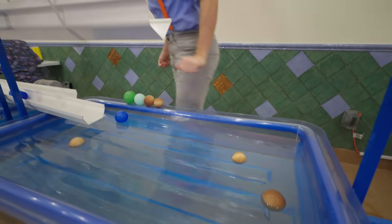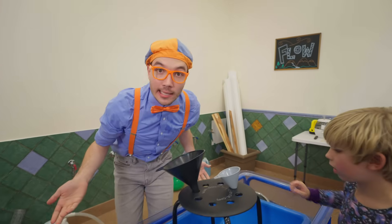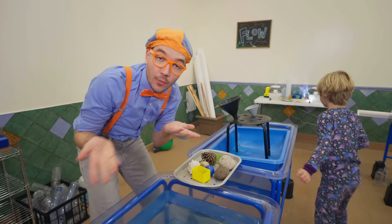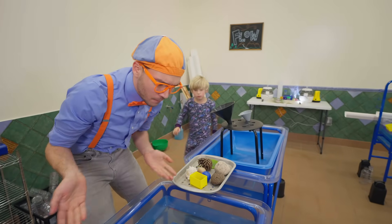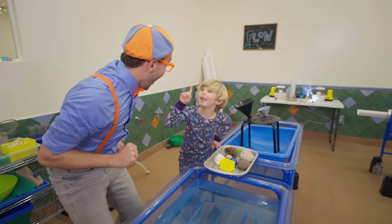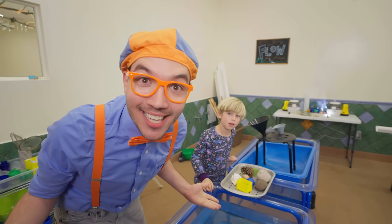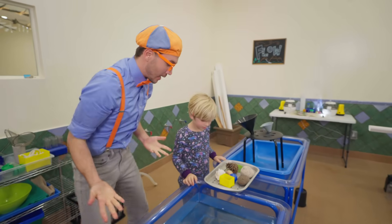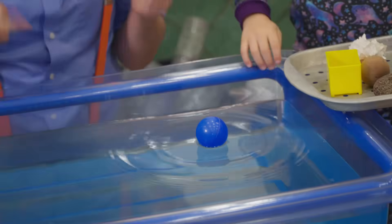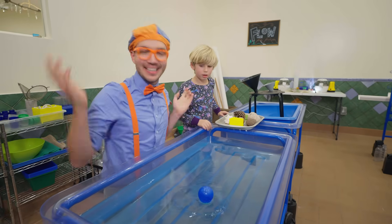Let's keep exploring! Where should we go next? We have some funnels and it looks like a bunch of objects. Silas, we have objects and we have a pool of water. Is there a game we should play? I've got it — sink or float! Will you play sink or float with us? Okay, Silas, what should we pick first? Look — the blue ball is light, so it floats!